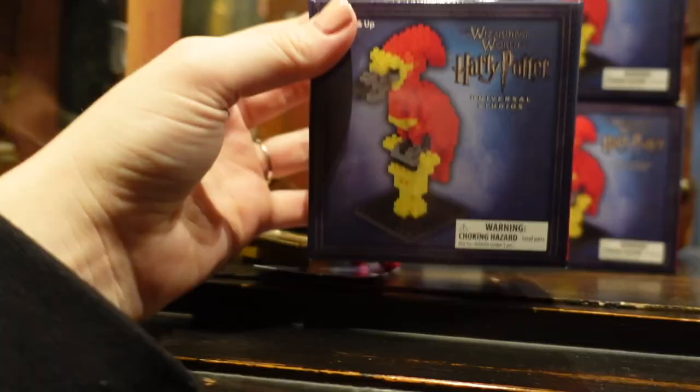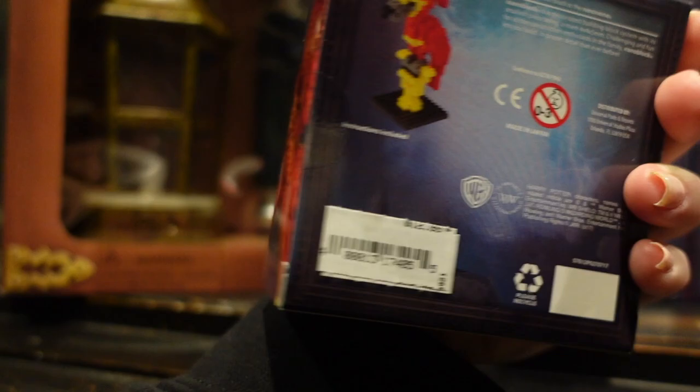I also just saw this — it kind of looks like Lego. It's $12.99. Very interesting.